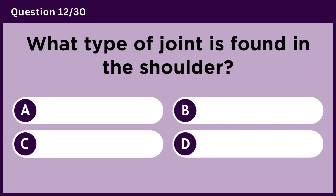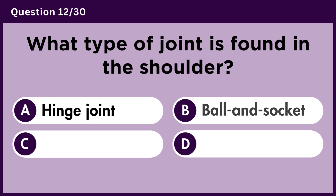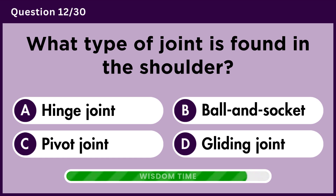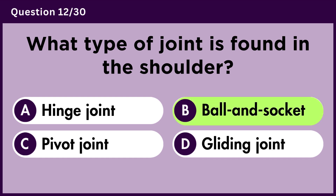What type of joint is found in the shoulder? Answer B. Ball and socket.